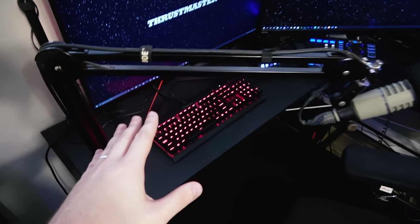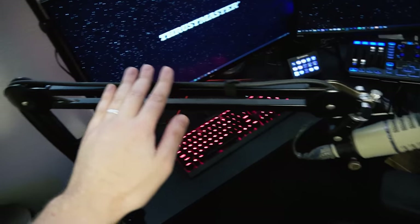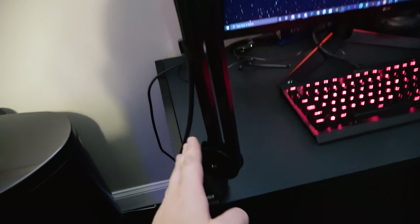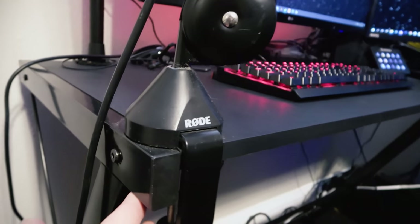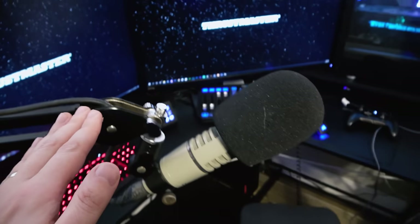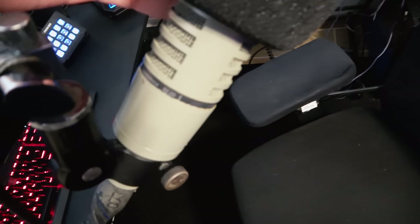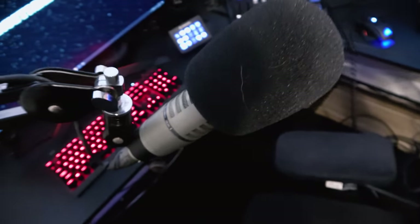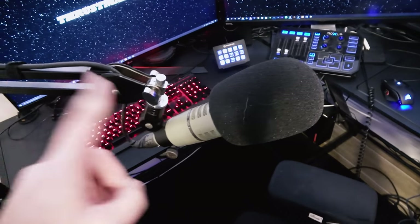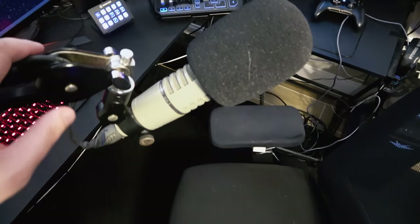Starting on the left-hand side, you can see we've got a Rode PSA arm — I think it's the 100, I forget the name actually. It just screws in underneath there, nice little desk mount. Comes up and around and here is the RE20, the Electro-Voice RE20. This is my main microphone. I've been using it since 2016 and have never changed since then.